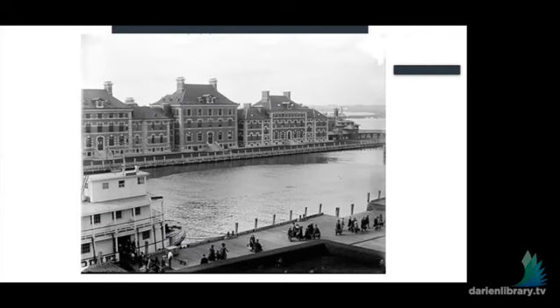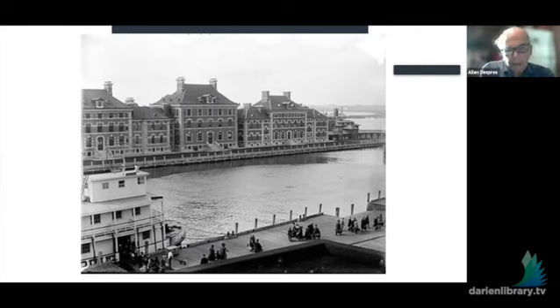Here is a view of Ellis Island, probably in the early 1900s, perhaps as late as 1907. That was the peak year of immigrants passing through Ellis Island coming to the United States. One of the things about the process is how unfair or fair was it? I will give you a percentage as we go along, but you might think about it and come up with a number yourself of how many people were actually allowed to come in and how many were sent back.